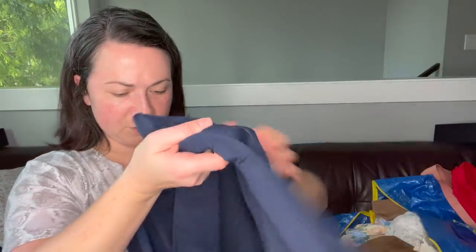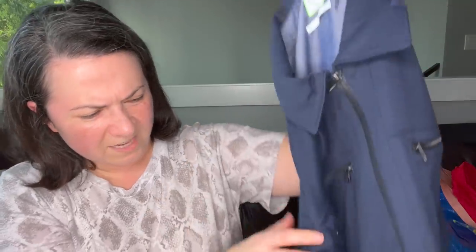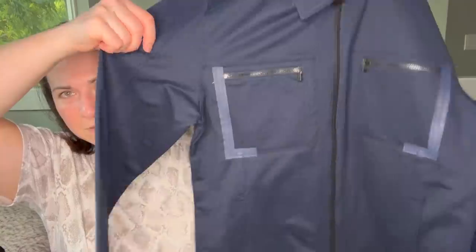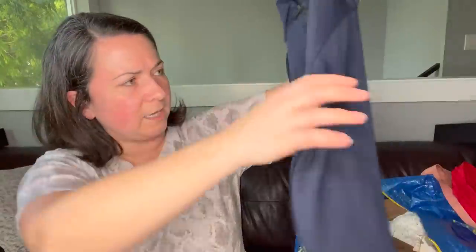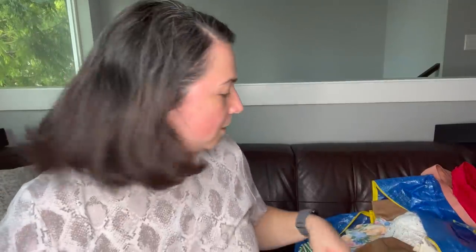Next piece looks like it's new without tags, so that's probably how we'll list it. It's a Calvin Klein CK One slim fit jacket — it's in absolutely mint condition. It's almost like a shirt jacket.